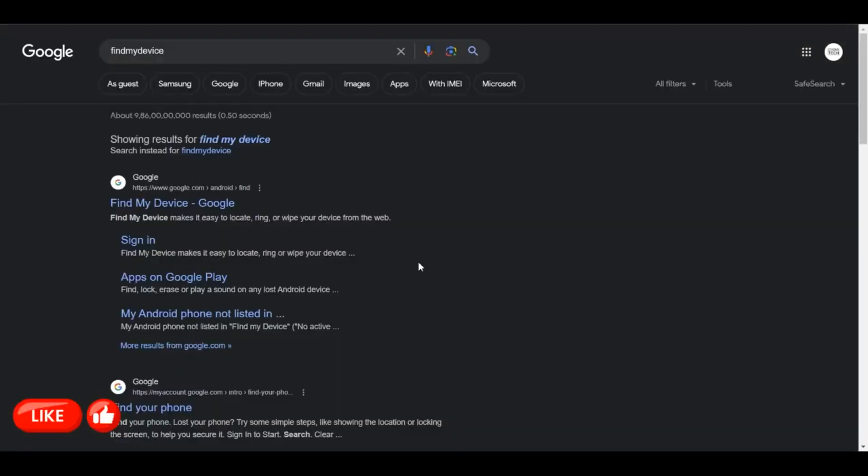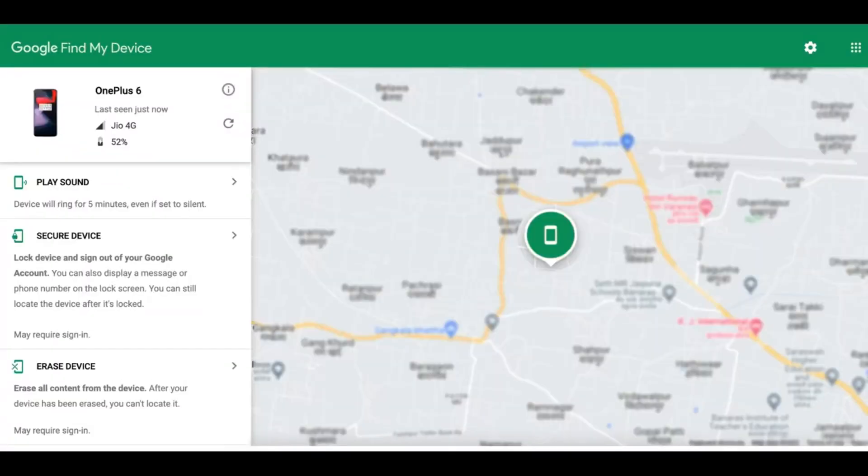Once you do that, you are going to get directed to this page. Click on 'Find My Device' for Google. Then log in with the same email address that was on your smartphone. Google is going to track your phone exactly to a spot on maps, and you could narrow down your search on a street to a building through Google Maps.